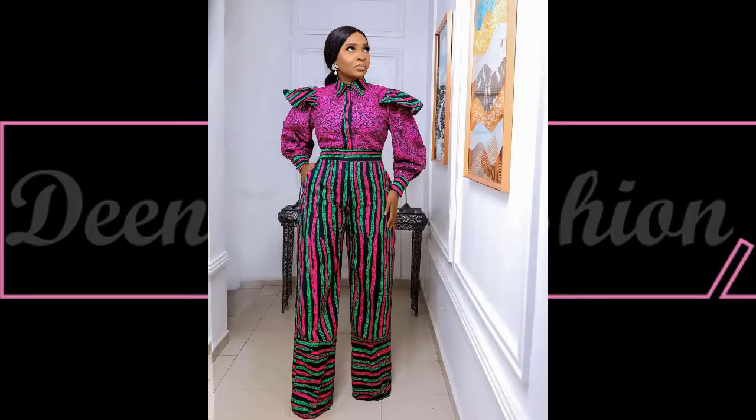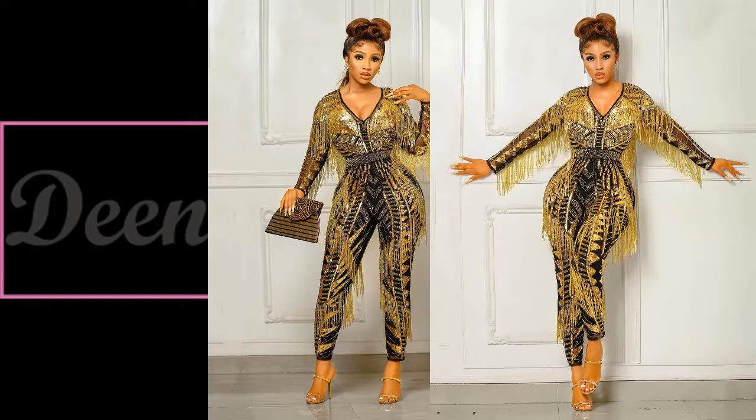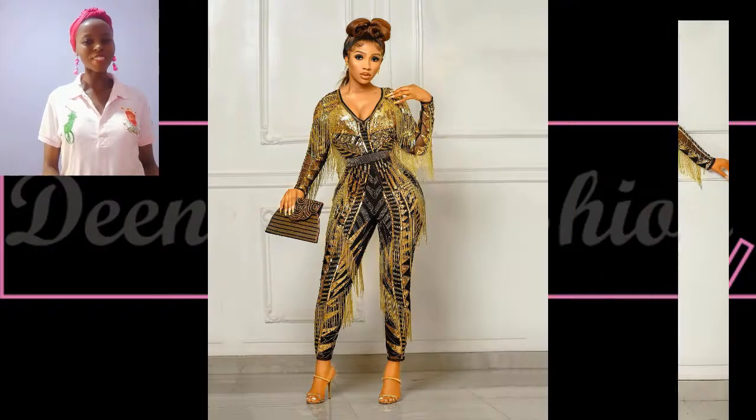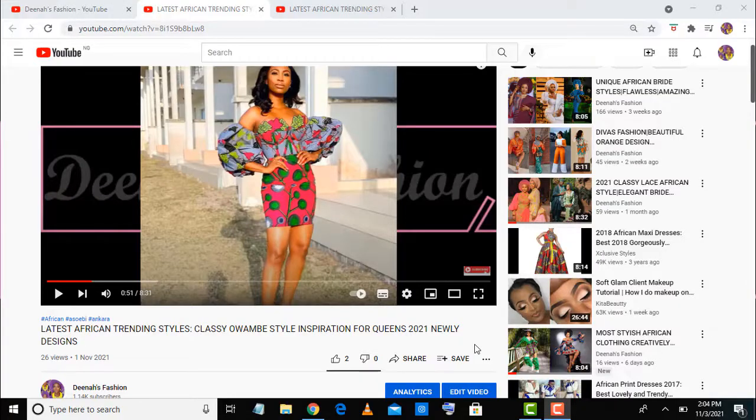So beautiful viewers, enjoy this creativity and let me know your favorites. We're always learning and looking at your favorite styles. Please let's enjoy this beautiful fashion collection from these amazing fashionistas. Beautiful viewers, as you're watching this video — and if you're seeing this video for the first time, you are most welcome. You are watching Dina's Fashion.